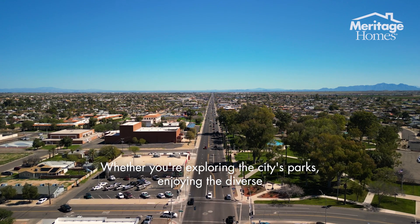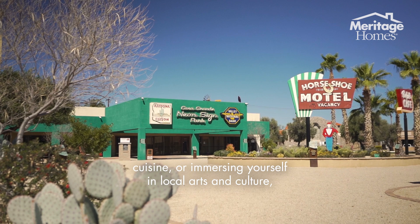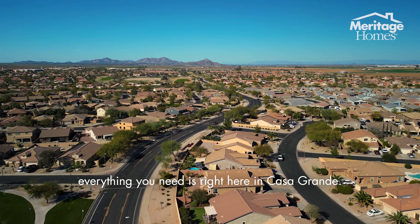Whether you're exploring the city's parks, enjoying the diverse cuisine, or immersing yourself in local arts and culture, everything you need is right here in Casa Grande.